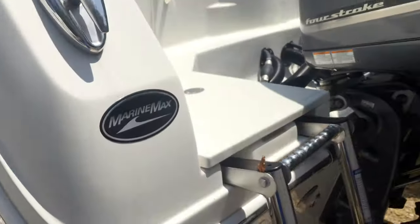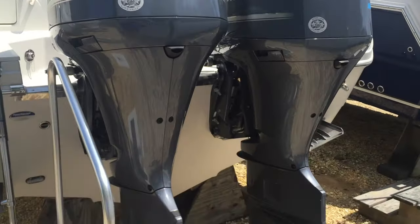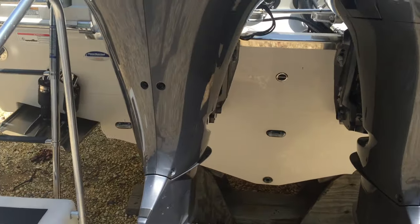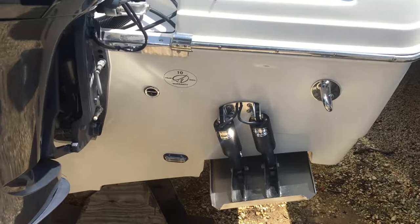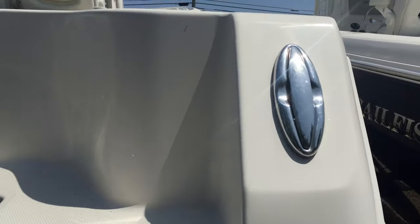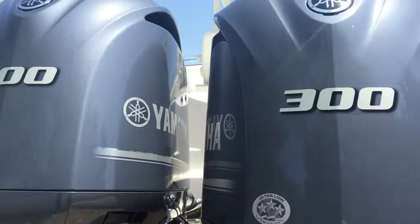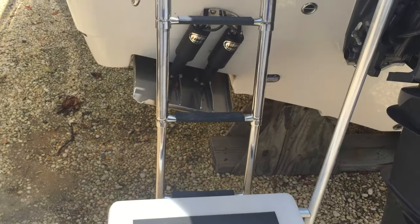This one is powered with twin 300 Yamaha four-strokes — bulletproof engines — stainless steel props, underwater lighting, electric trim tabs, push-up cleats, and a stainless steel swim ladder.